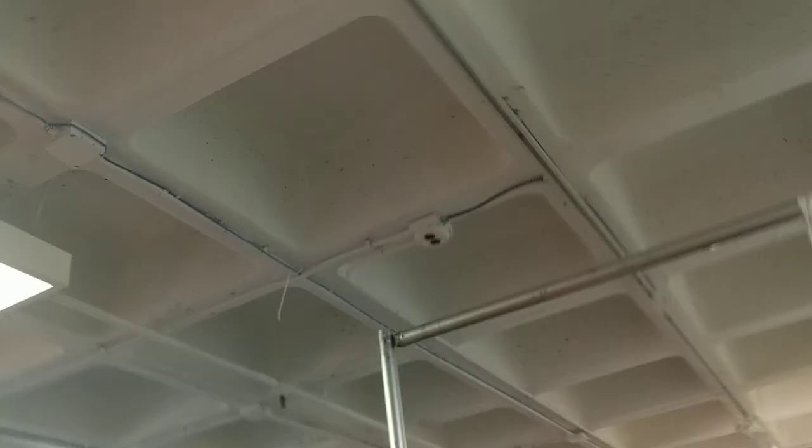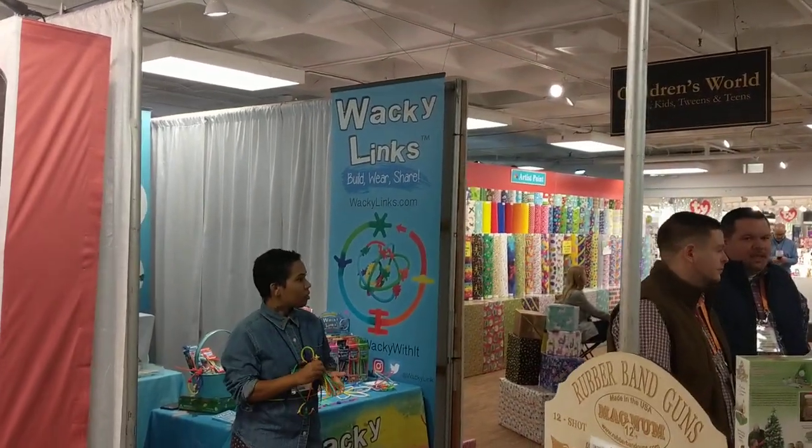This is Brian Young at the Atlanta Market — it's a big gift show kind of like all the other gift shows out there. We're with Magnum rubber band guns, which I sell at protinkertoys.com, but I also found right across from me a new toy called Wacky Links. We're going to talk to the salesman here.